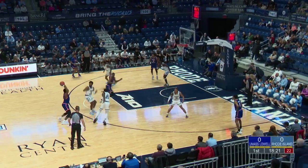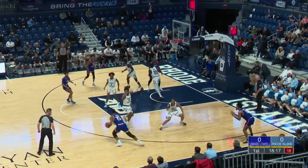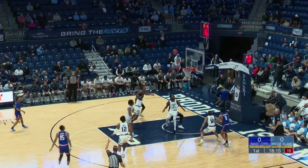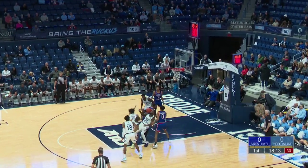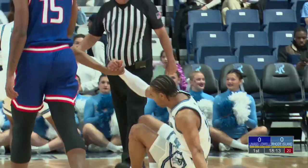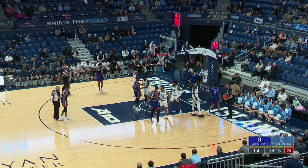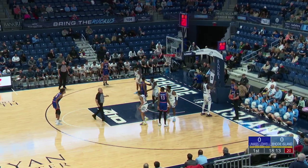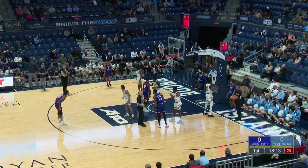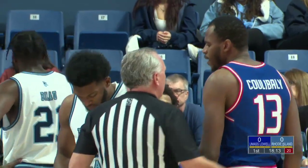Team one-on-one with Freeman. Two Atlantic 10 transfers going at it. Blunt sidestep three off the back iron, and the Rams had a lot of bodies there, but a foul goes against Rohde. It's a beautiful shot from Blunt — beautiful pump fake to get Malik Martin off his feet, and the sidestep tees up the three. Couldn't get it to go, but he's a 41% three-point shooter this season.